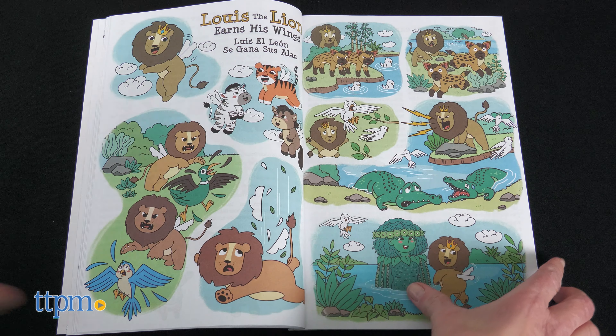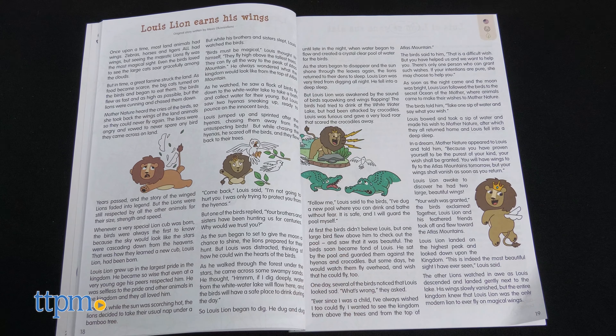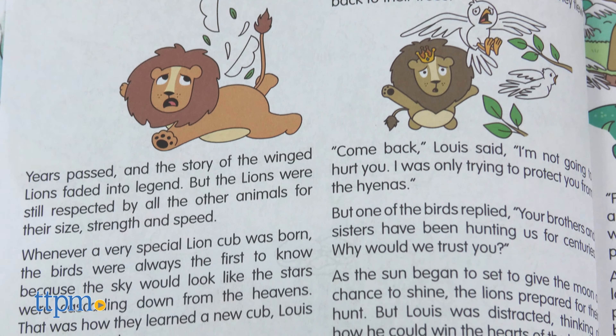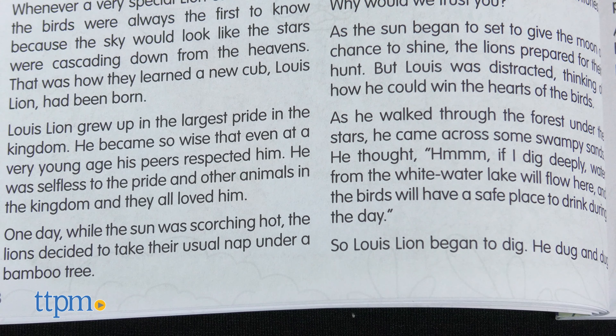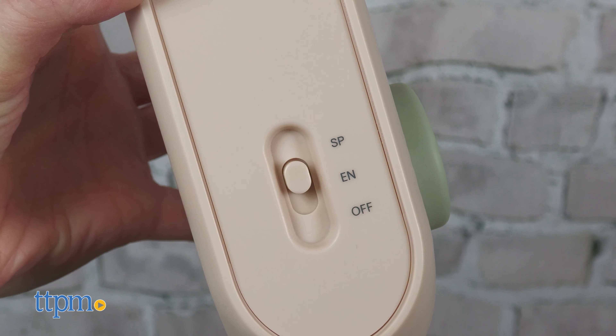Each character has four stories, and you can follow along with one of them inside the included illustrated storybook. Mother Nature heard the cries of the birds, so she took back the wings of the land animals so they could never fly again. The lions were angry. If you want to switch from English to Spanish, just flip the switch on the bottom of the device.